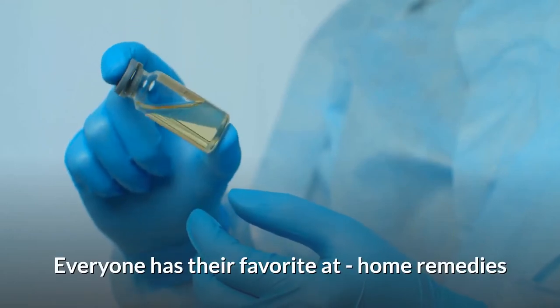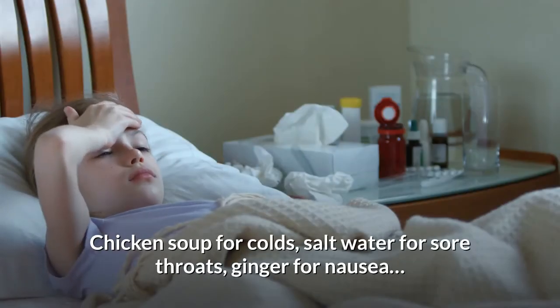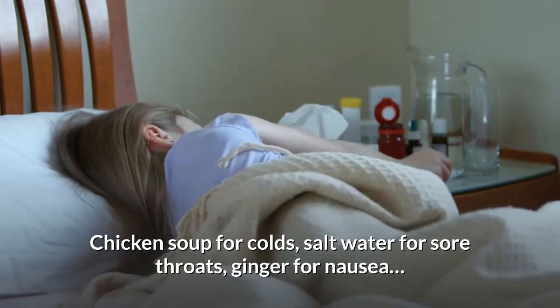Everyone has their favorite at-home remedies: chicken soup for colds, salt water for sore throats, ginger for nausea.